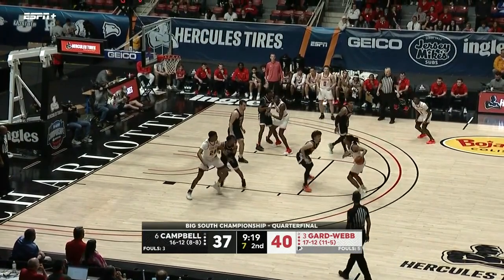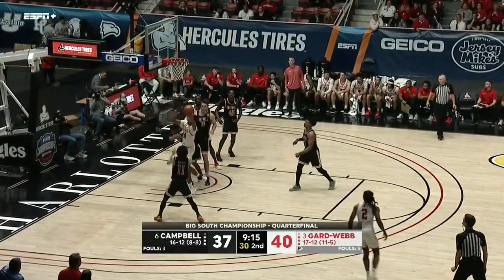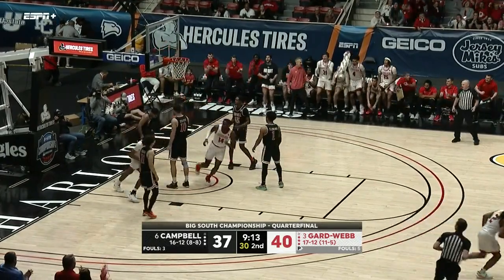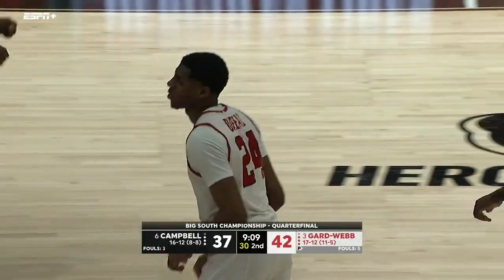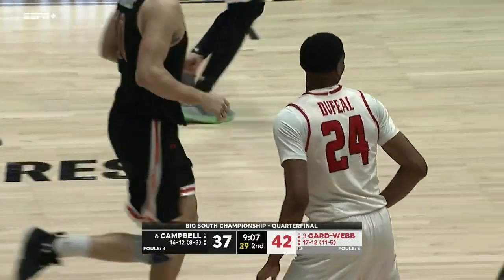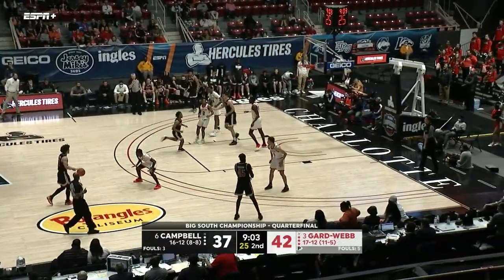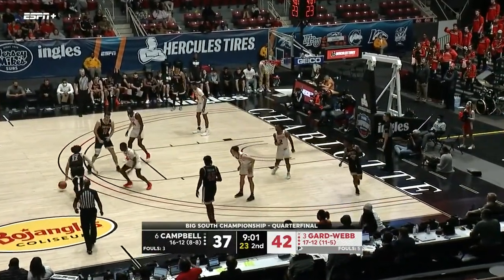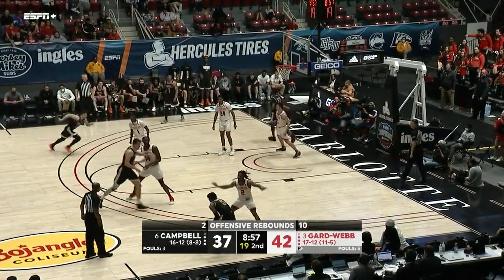Seven seconds on the shot clock for Sears against Whitfield — puts it up with four, almost got it to go. Tip, offensive rebound, and the put back by Dufial! That was a solid defensive possession for Campbell where they did everything except solidify the ball and control it, but Gardner-Webb got themselves another opportunity to score.